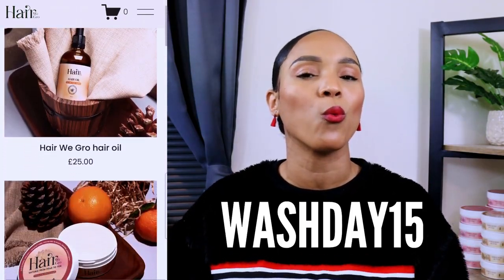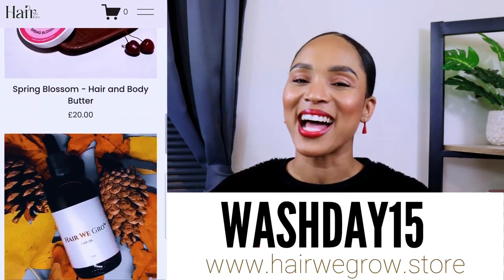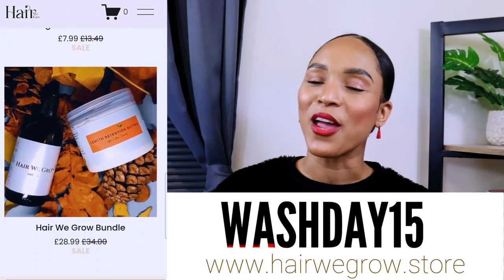I know you guys might be wondering where you can get your hands on these products. Head on over to our website herewegrow.store and use code washday15 to save a little bit of money at checkout. I hope you found today's video very informative, and if you did, I hope to receive a big massive thumbs up — see you in the comments!